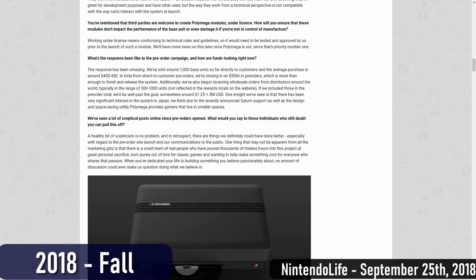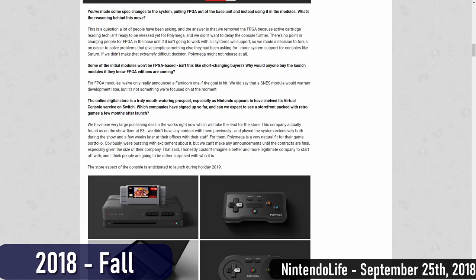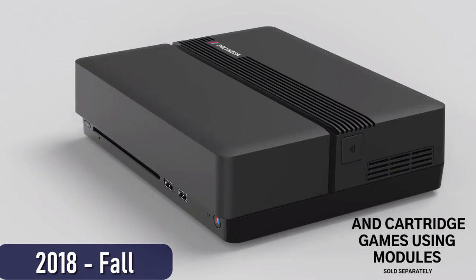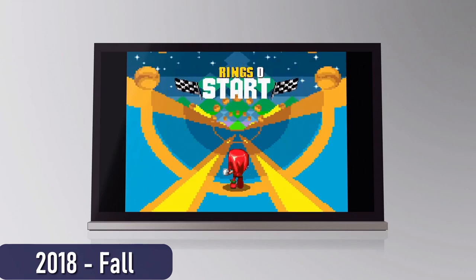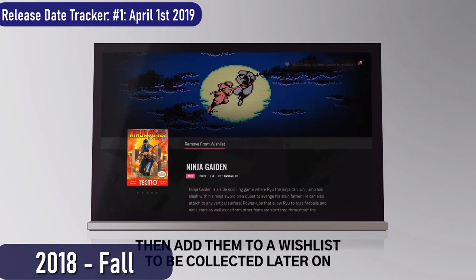Right around that time, PlayMaji dropped news that the specs were changing — and this wasn't the first time — announcing that the base unit would not contain any FPGA tech, and that the add-on modules would also not contain FPGAs. PolyMega would turn into an emulation-only device, with the possibility of FPGA add-ons in the future. PlayMaji also announced a digital storefront allowing PolyMega owners to buy legal digital copies of games. The system had a nebulous ship date of early 2019, later narrowed to April 1st, 2019, and the digital store was supposed to launch during holiday 2019. Obviously, neither of those things happened.